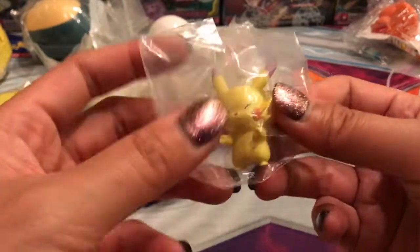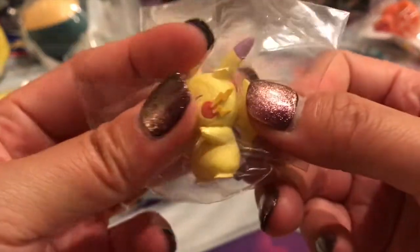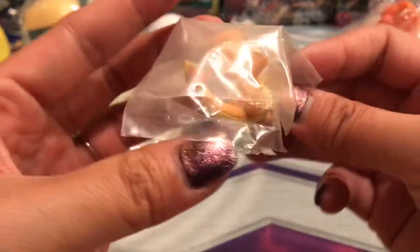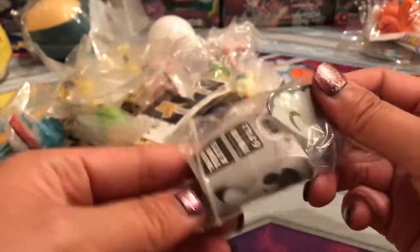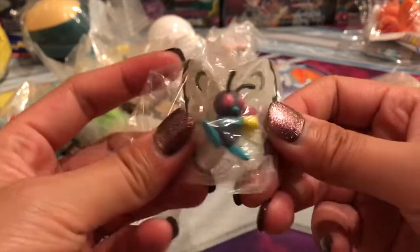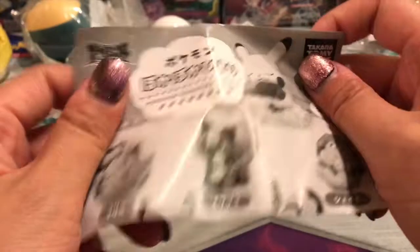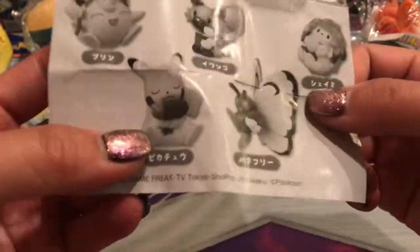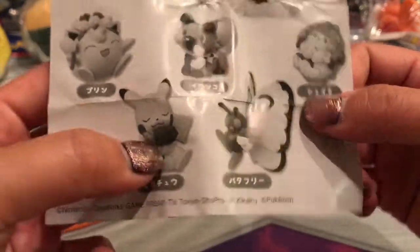We have a Pikachu with lightning bolts out of the ears — oh my gosh, super cute! Got a Charmander marching figure, love it. And then we got another Butterfree — I believe that's it, just the Butterfree. Very cool, the Butterfree from the flower set. I do love this one.